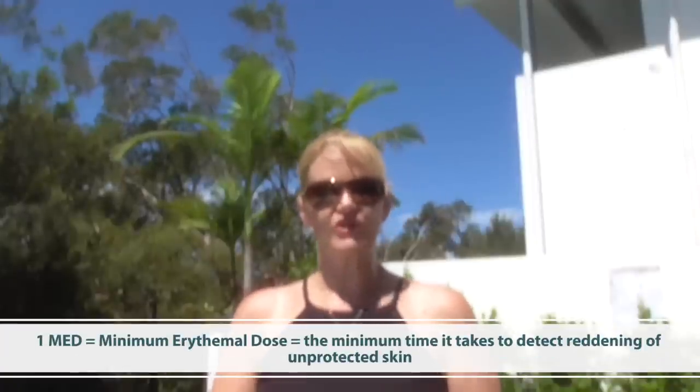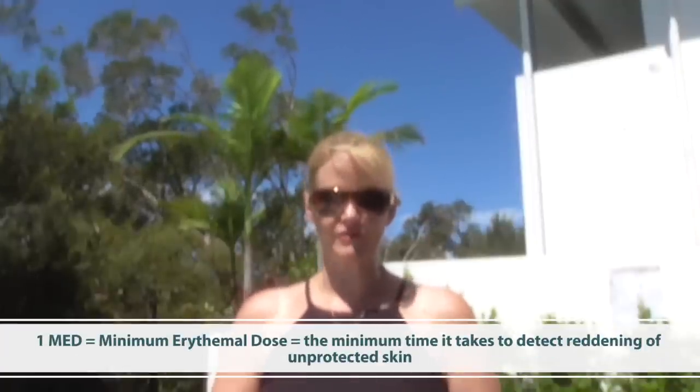I've put these test strips out in the sun today so that you can see in 20 minutes just how effective they are or are not at protecting our skin. UV ratings on products give an idea of how much protection they'll provide from the sun. For example, when I'm out in the sun like this I've got about 10 to 15 minutes maximum without protection before I start to burn. And that's known as one minimum erythemal dose.